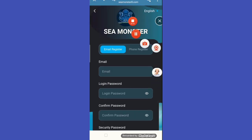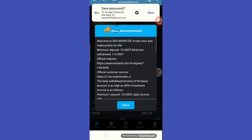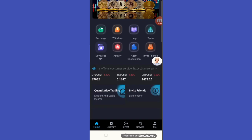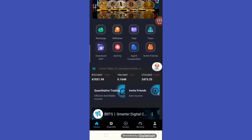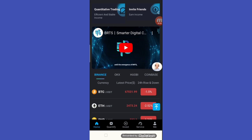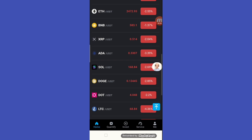After you login to the website, you have to read the announcement. We have recharge, withdrawal, help, team, download app, activity, agent cooperation, invitation friends — and there is a video of this website you should watch for all the information.